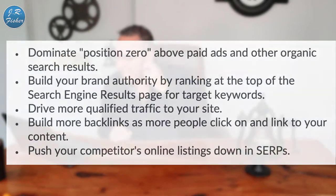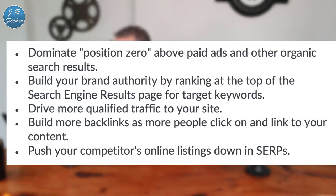Number two: optimize for featured snippets. As Google evolves, it's trying to find content for people searching quicker and easier. A featured snippet is a short description of what exactly will be on that web page once they click — it's your selling line to get people to click through. You want to dominate position zero above paid ads and other organic results, build brand authority, drive more qualified traffic, build more backlinks, and push your competitors' listings down the search engine results page.